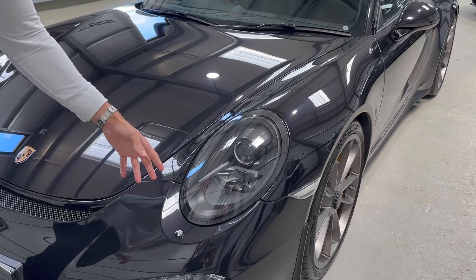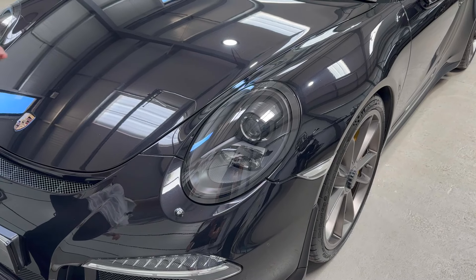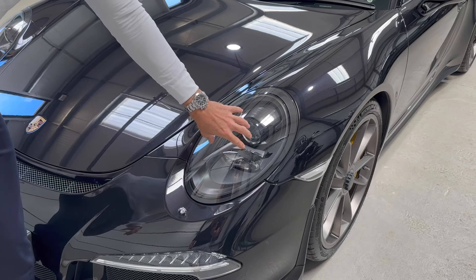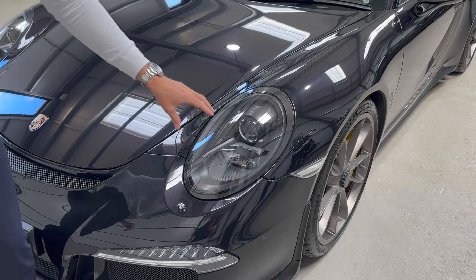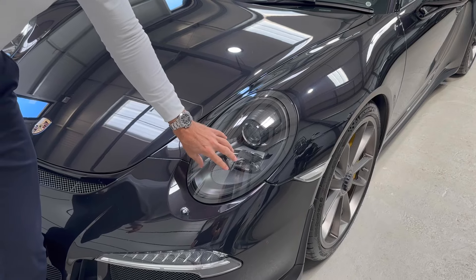These are the PDLS headlights, so they have cornering function, and the darkened rear insert makes a massive difference — especially on a black car. A lot of cars in the market have silver inserts on the inside of the headlights, and for me that ages the car somewhat. The car looks a lot younger and more modern when the insides of the headlights are darkened.